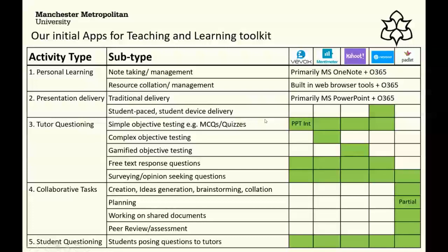We focused primarily on tutor questioning and collaboration activities because personal learning and presentation delivery were already covered by Office 365. VBox is a very simple objective question tool — the introductory level, because it integrates into PowerPoint really neatly. We felt it provided a comfort blanket for some colleagues; extending PowerPoint's functionality seemed far less troubling than learning what they perceived to be a completely separate tool.